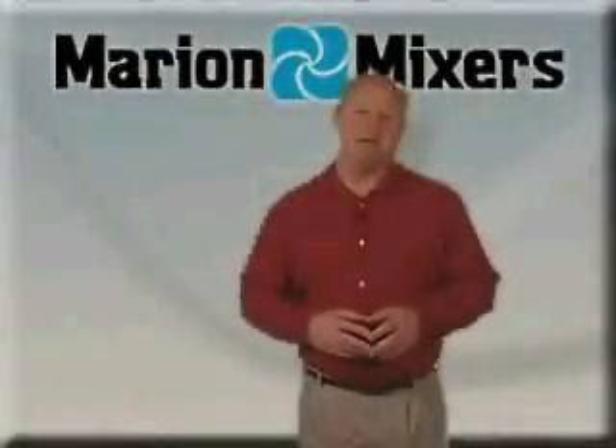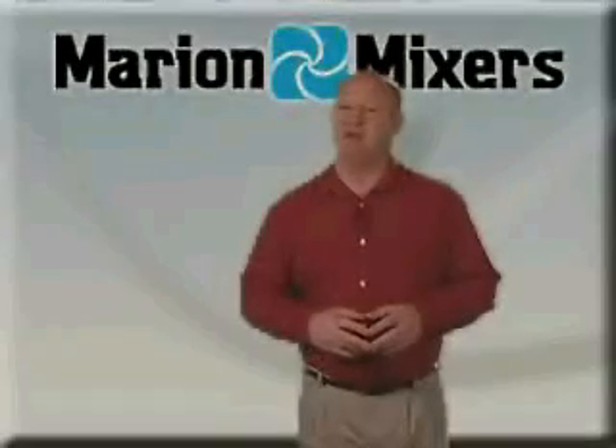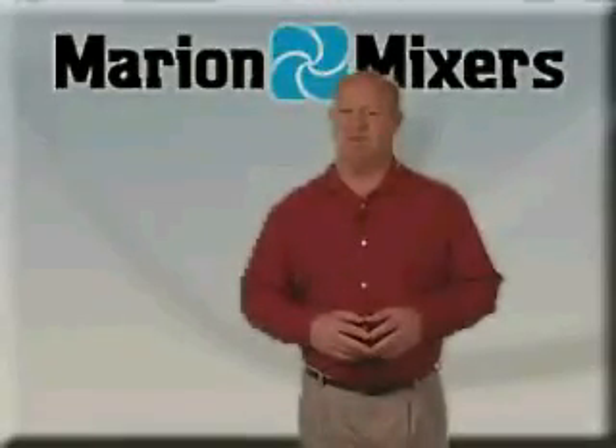Our equipment is well suited to process solids, paste, or slurries. Marion batch and continuous style mixers are available in carbon steel or corrosion resistant stainless steel. Equipment designs with high intensity choppers for size reduction or dispersion of minor ingredients are available.